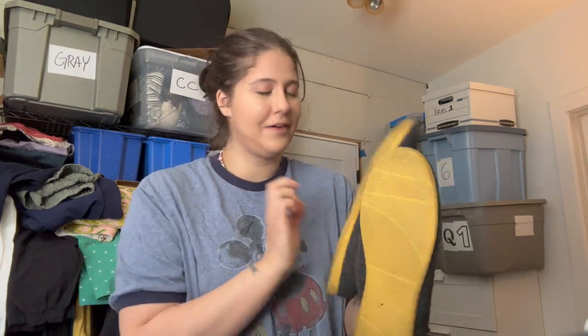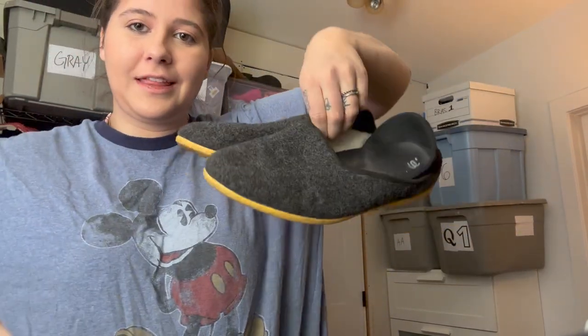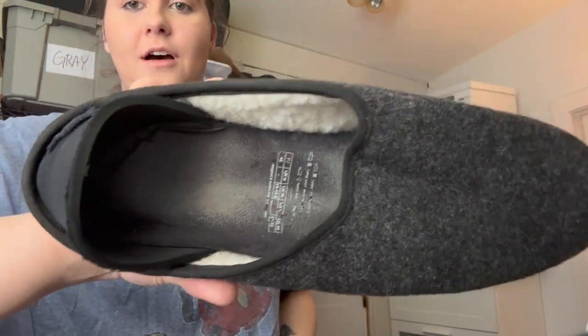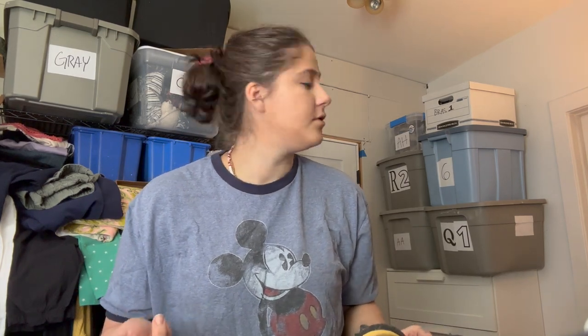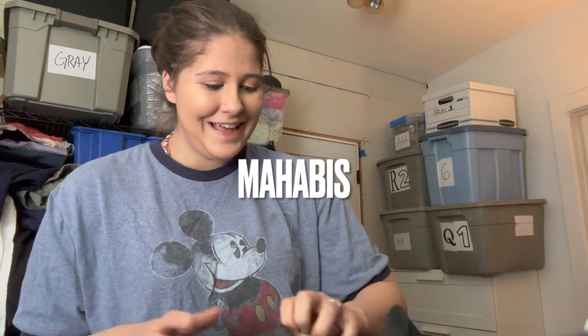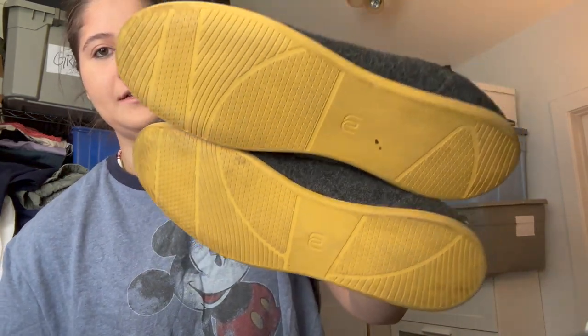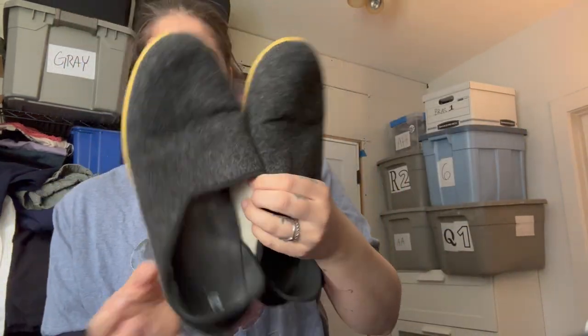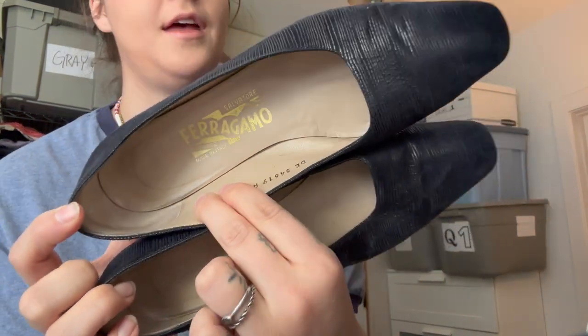These are wool slippers — I've sold this brand before but always forget the name, and the label has rubbed off on these. I went to my other listing for the same brand and copied the information. I'll put the name on screen. They're size 11 to 11 and a half, a wool slipper, pretty nice — the inside is a little rubbed but otherwise they're in good condition.